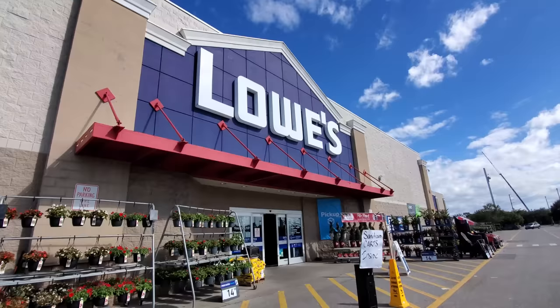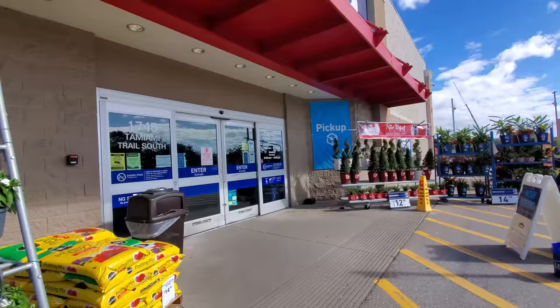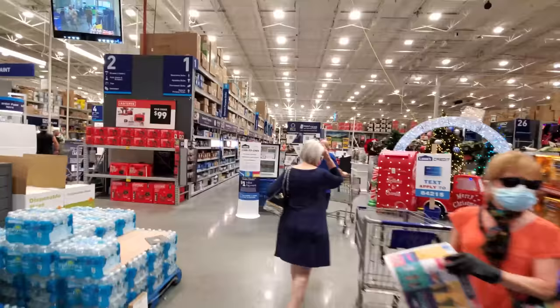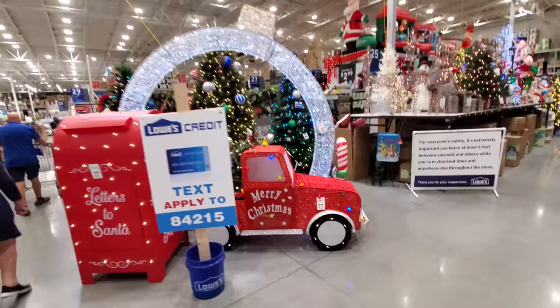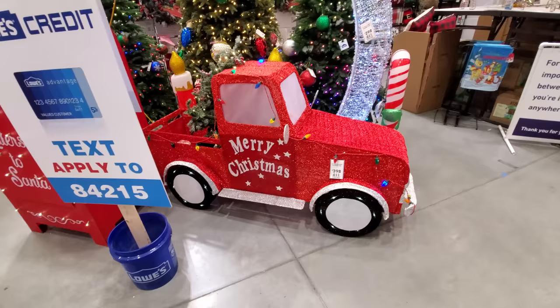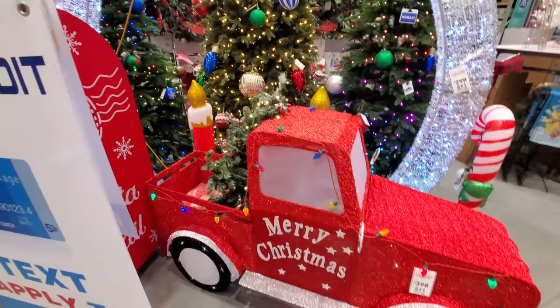Into the Lowe's, into the wild Lowe's yonder, and I see the Christmas goodness immediately upon entering the store. Everything is Christmasy bright — gotta love Lowe's at Christmas time. First we have the big merry Christmas sparkling red truck with a tree in the back. I wonder if the tree actually comes with it.